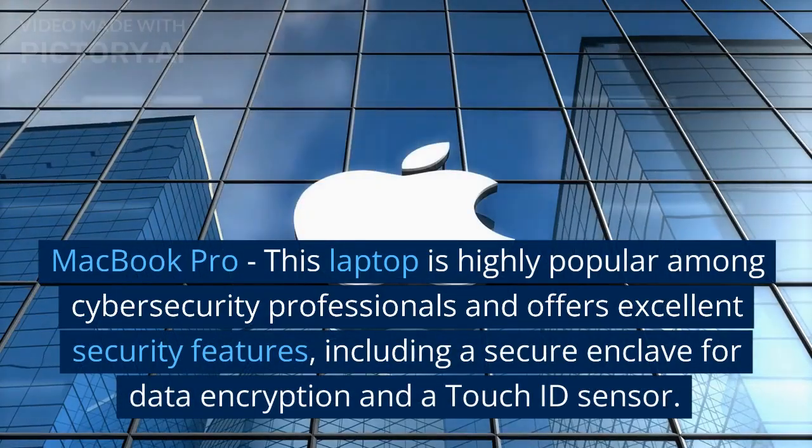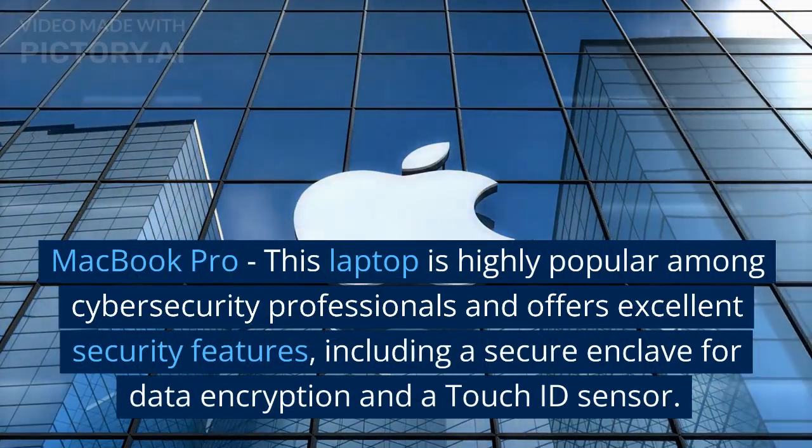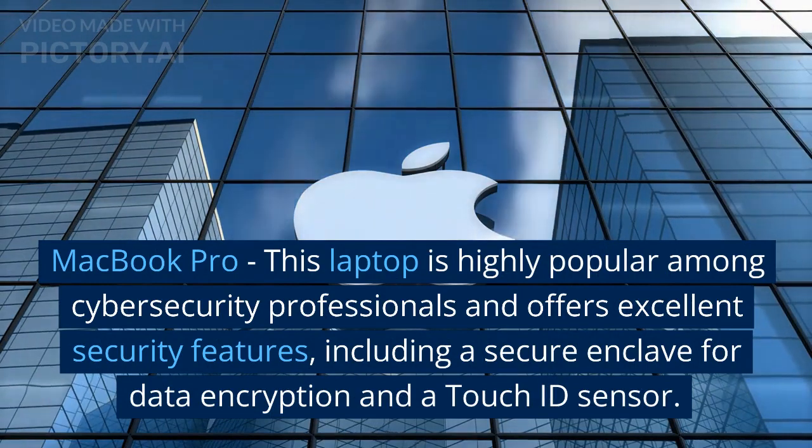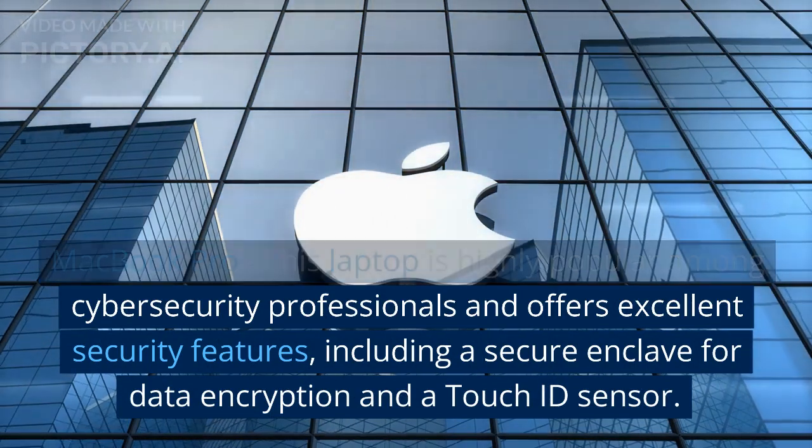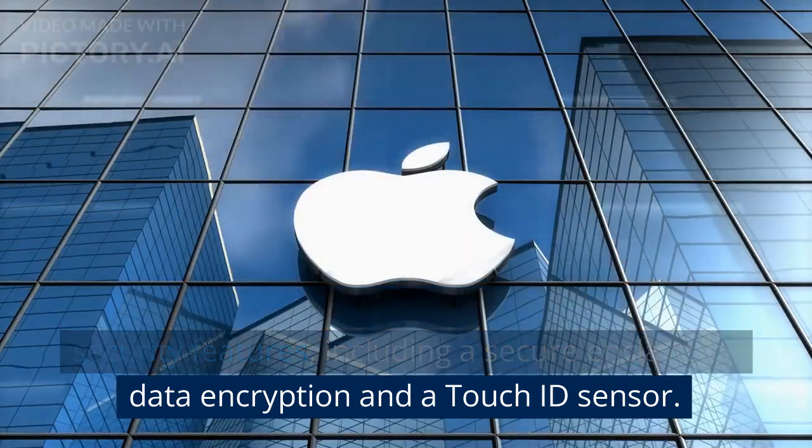MacBook Pro: this laptop is highly popular among cybersecurity professionals and offers excellent security features, including a secure enclave for data encryption and a Touch ID sensor.